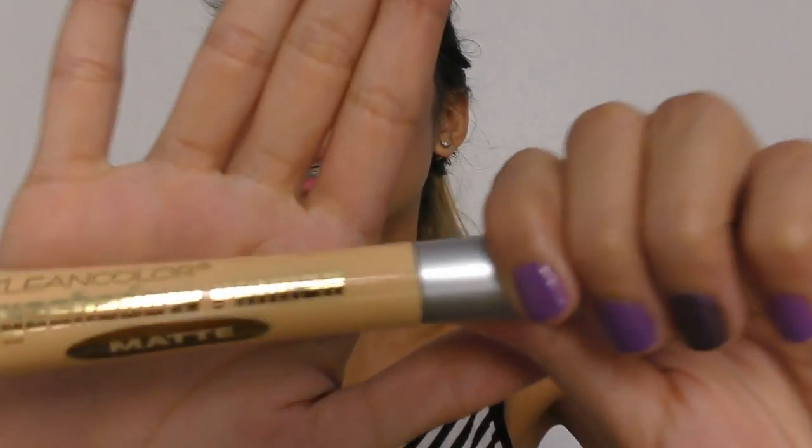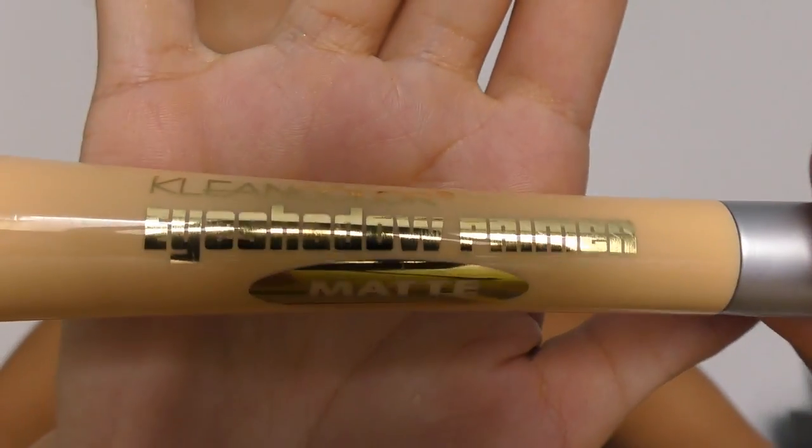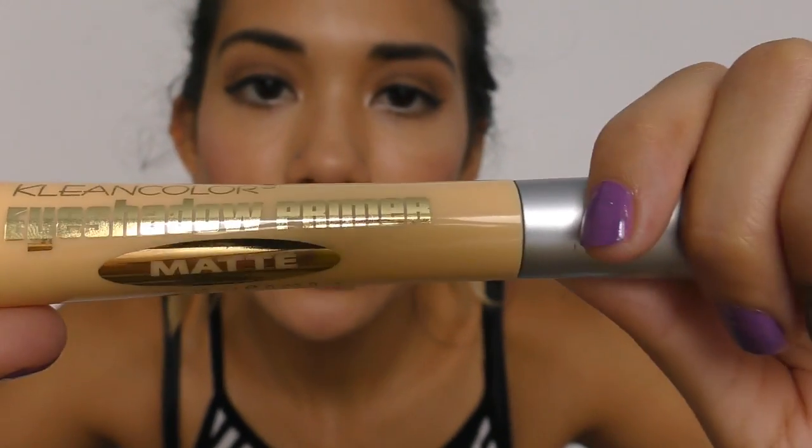The next thing I got was eyeshadow primer in matte, and this one expires in 18 months. Let me swatch it for you — it's actually just like a really clear formula.